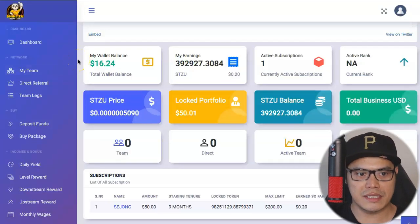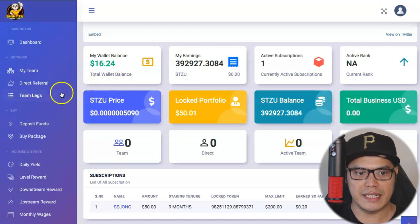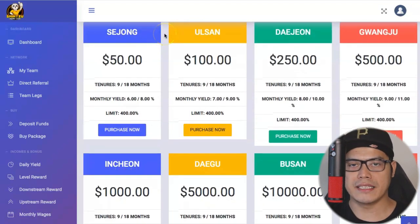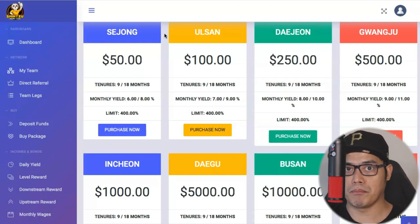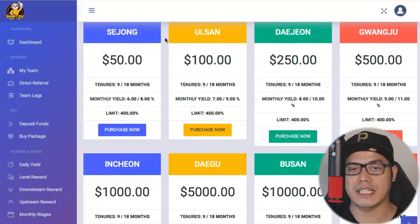When you first log into your account, if you want to invest, it will allow you to buy packages and stake the Shih Tzu coin. You go to the part where it says 'Buy Package.' When you click on that, you'll be taken to the page showing the monthly yield packages — this is where you'll be able to buy the packages and stake coins to earn Shih Tzu coins. They will pay you a monthly yield. The reason the packages are in Korean names is because this was created by Koreans.